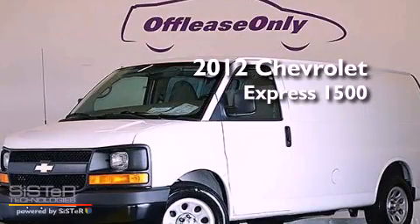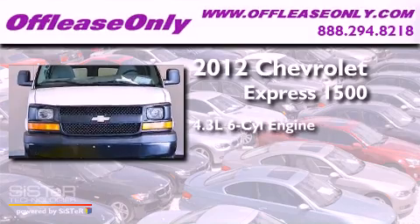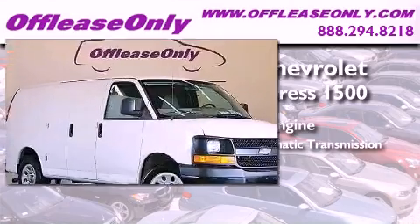This is a 2012 Chevrolet Express 1500. It features a 4.3-liter six-cylinder engine and a four-speed automatic transmission. Plus, having just come off lease, this Chevrolet is in like-new condition.